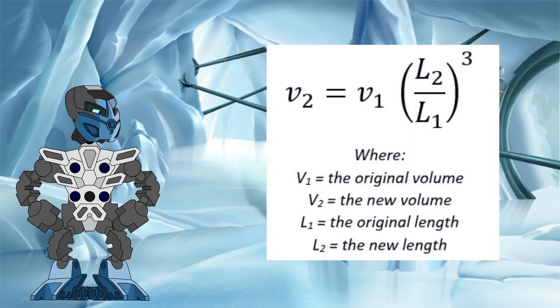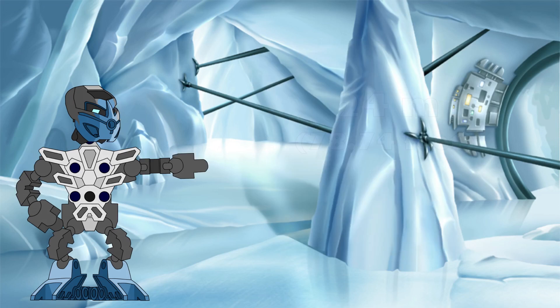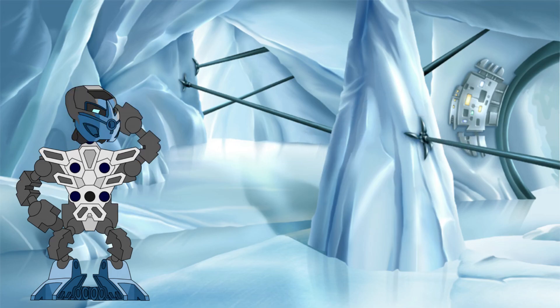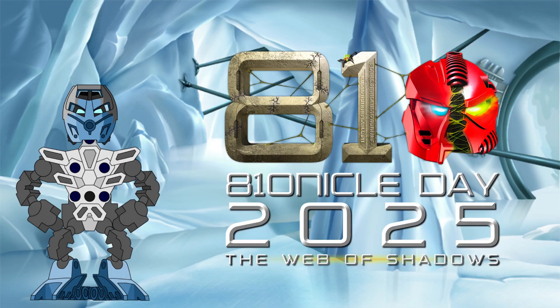In fact, running those equations backwards with the goal of making the final density of the Rahi Nui equal to that of air, the Toa would only need to push the Rahi Nui to a new height of a mere 24 meters to render its attacks as harmless as a breeze. Instead, they made it 93 times larger than this. Hey, I guess if a job's worth doing, it's worth overdoing, right? Well, that's it from me for this Bionicle Day. I hope you all enjoy the rest of Bionicle Day 2025, and will join me again soon for another Bionicle Science Investigation here at the Knowledge Tower.